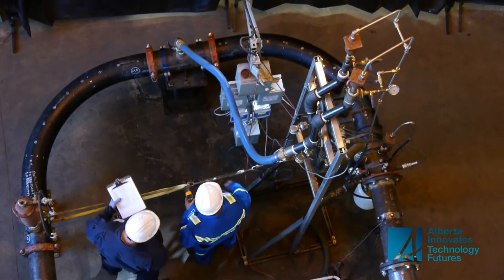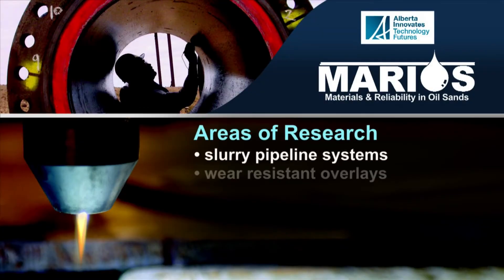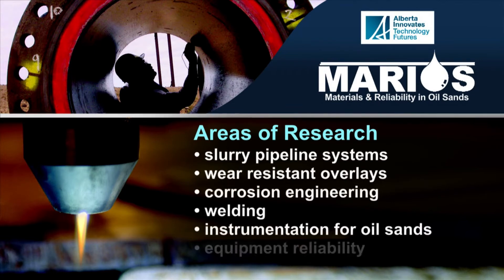Alberta Innovates has brought together highly qualified people and equipment to create this unique model. Areas of research include slurry pipeline systems, wear resistant overlays, corrosion engineering, welding, instrumentation for oil sands and equipment reliability. Companies avoid having to tackle these major problems individually. If we open up a new mine, with just our own experience we have a little piece of the picture — but if we have everyone's experience, we can project much more closely what we're going to get for wear.